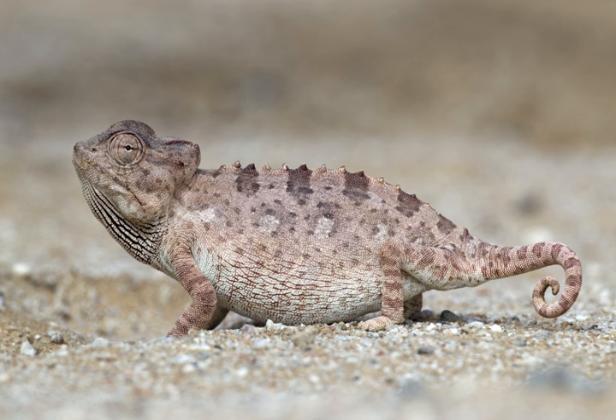This chameleon species occurs naturally throughout the arid western part of southern Africa and is particularly common in the Namib Desert. It is recorded as far south as Sutherland in the Western Cape, South Africa, and as far north as southern Angola. In the furthest eastern edge of its range, in eastern Namibia, it overlaps with the natural range of its relative, the flap-necked chameleon.